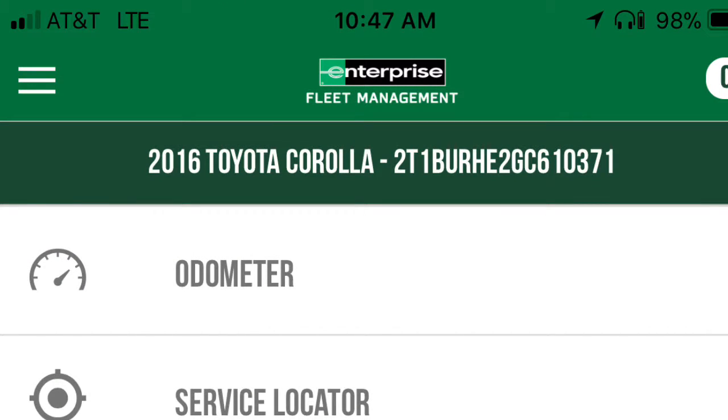Hey TeamXL, this is Brian from Nashville. Just coming at you real quick with an introduction and a slight tutorial of the Enterprise Fleet Management app, or the eFleets app.